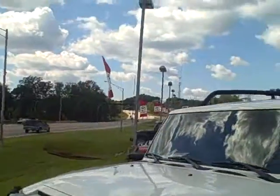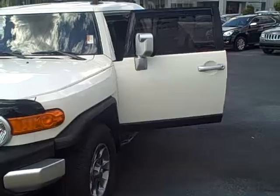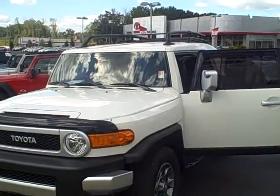Hey Tammy, this is Angela at LaGrange Toyota. I just wanted to show you that 2013 FJ Cruiser that you requested. This FJ Cruiser was traded in — it was not a demo.